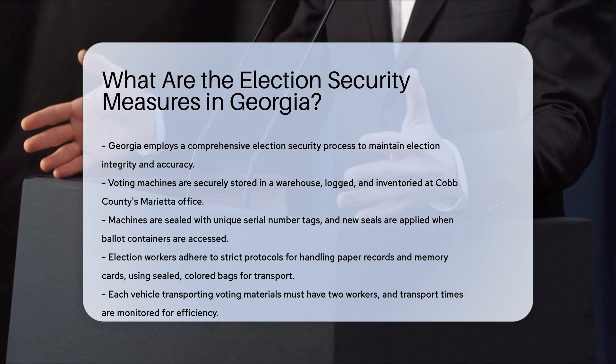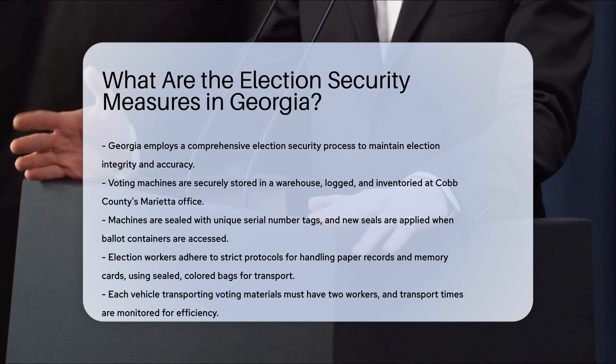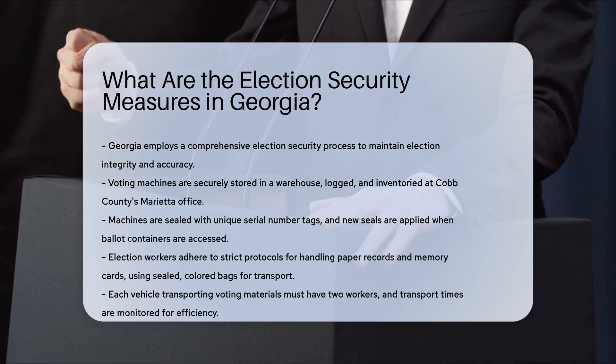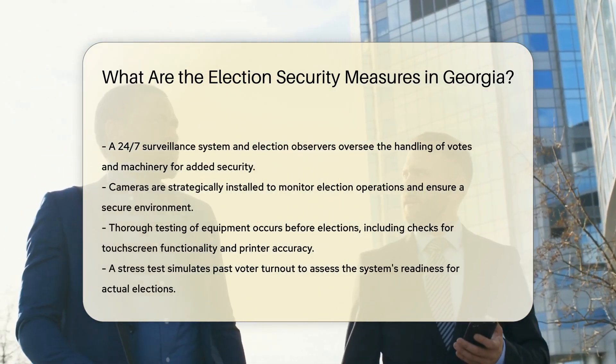Polling and vote handling: election workers follow detailed instructions for handling paper records and memory cards, placing them in colored bags that are sealed and transported under observation. Each vehicle transporting voting materials must have two workers, and the trip is timed to ensure prompt arrival.